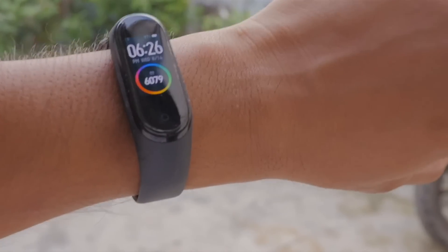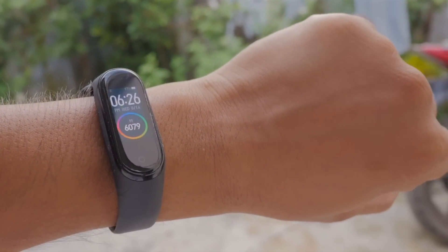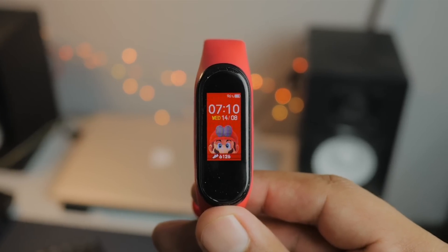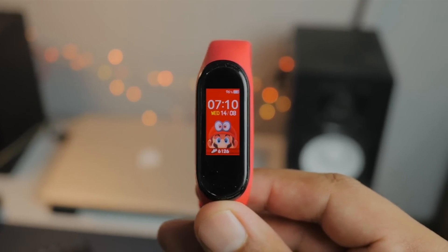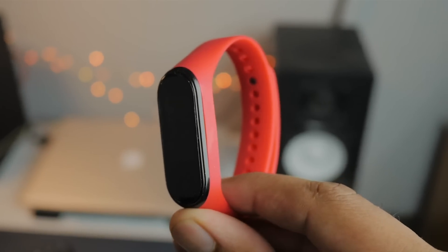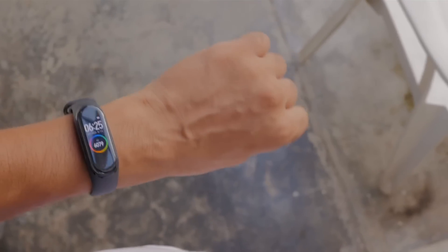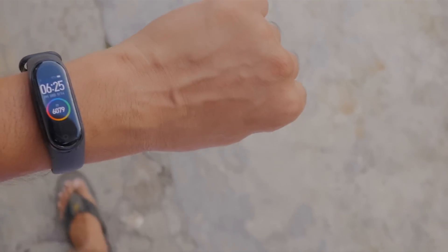The time is near for the release of the successor of the Mi Band series, which is the Mi Band 5, and Xiaomi has already given us some of the feature upgrades. When the Mi Band 4 was launched — which was the best fitness tracking band — Xiaomi said they were already working on the Mi Band 5. By looking at the evolution, I think it will be pretty identical to the Mi Band 4.